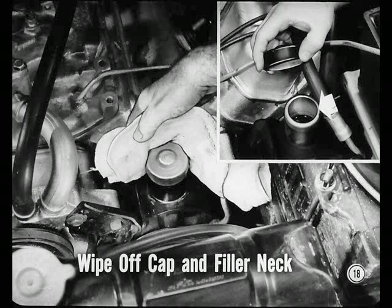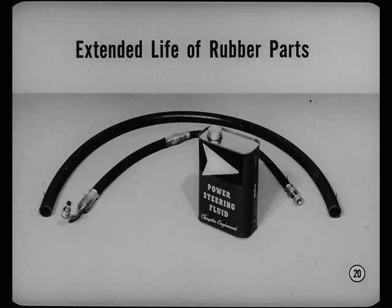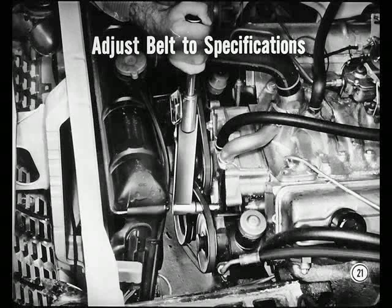Well, the first thing to do is wipe off the filler neck cap so we don't get any dirt in the system. Then we'll examine the fluid level to be sure it's up to the lower end of the neck when the fluid is cold. And if the fluid's hot, the level should be about halfway up in the neck. We won't be using automatic transmission fluid type A in power steering units any longer — we'll use nothing but this new power steering fluid. This new fluid was developed exclusively for power steering units because it extends the life of all power steering rubber parts, particularly the hoses. The next step is to be sure the pump belt tension is set up to specifications for the model car you're working on.